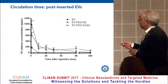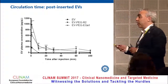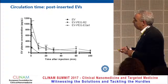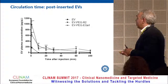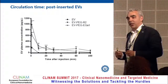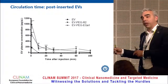With the post-inserted PEG micelle-decorated extracellular vesicles, circulation is slightly prolonged, but still only about 10% is circulating after 10 minutes. They can still be detected after one hour, perhaps even after four hours, but it is only a marginal percentage of the injected dose circulating at those times — a very short time span.